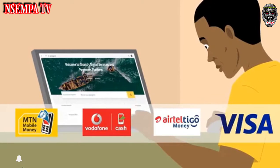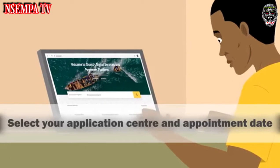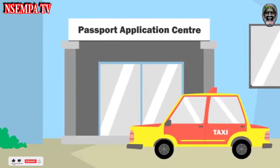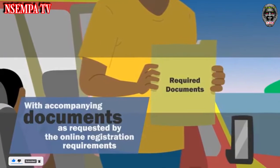Choose which payment method you would like to use, then select your application center and appointment date. Visit the application center on your appointment date with accompanying documents as requested by the online registration requirement.